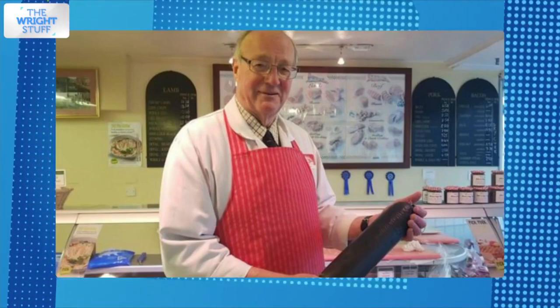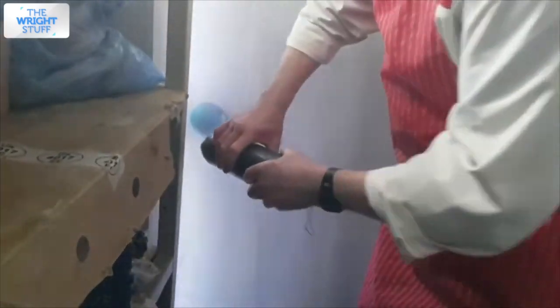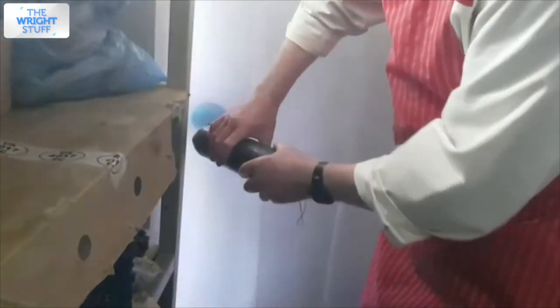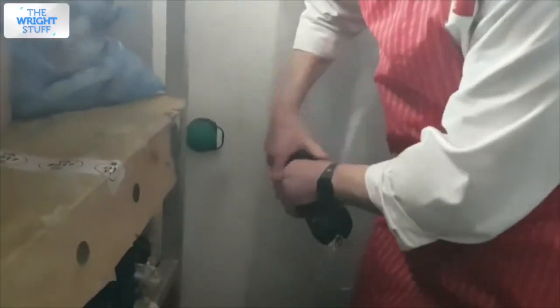You might be wondering how on earth would someone end up in such a situation. Well, there are many possible scenarios. Here is a quick example. Chris McCabe, a 70-year-old butcher, was trapped after the wind blew the door shut on his shop's walk-in freezer. It was in the back and no one could hear him. So he looked around and found a frozen black pudding, sometimes known as blood sausage. It was the same size and shape as the emergency release latch inside the door, which was frozen solid. A few bashes with the banger, and he managed to break out.